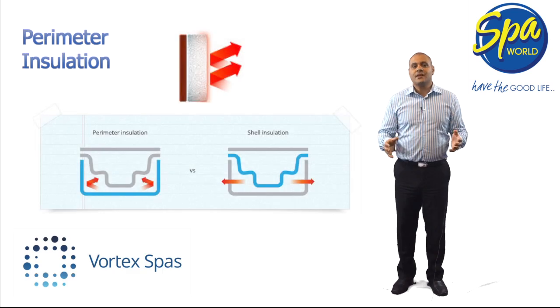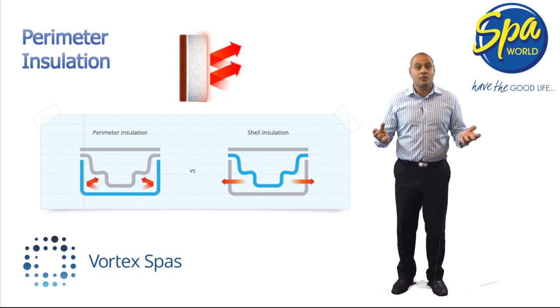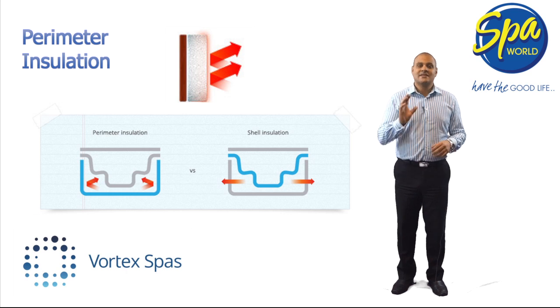The Vortex Perimeter Insulation System has two features that make it a superior system to the traditional foam-on-shell approach by most other companies. Firstly, by insulating the cabinet instead of the shell, Vortex spas not only recycle lost heat from the pumps and equipment, but also insulate the plumbing that otherwise will lose heat to the environment. This results in less overall heat loss and therefore lower running costs.